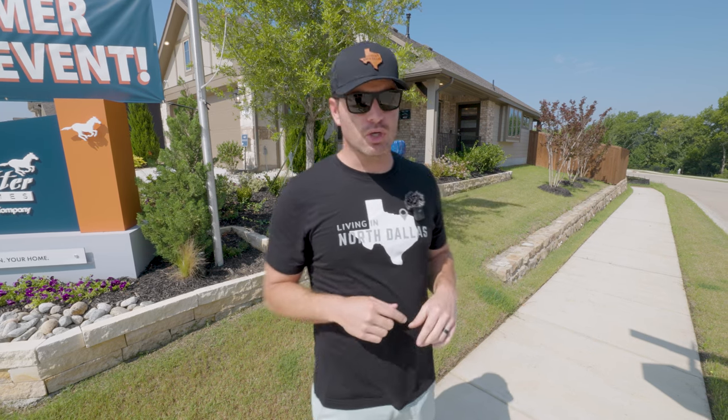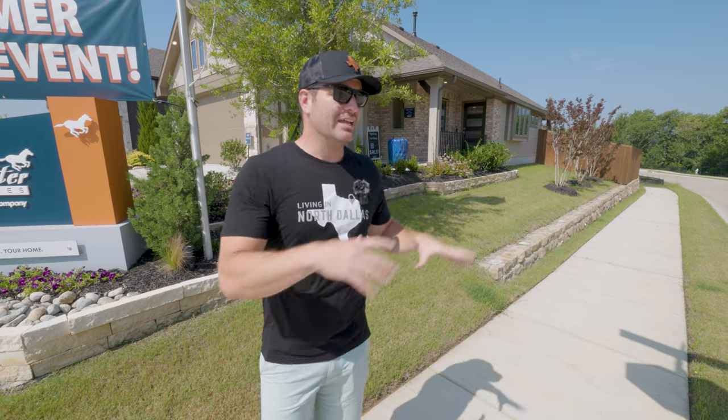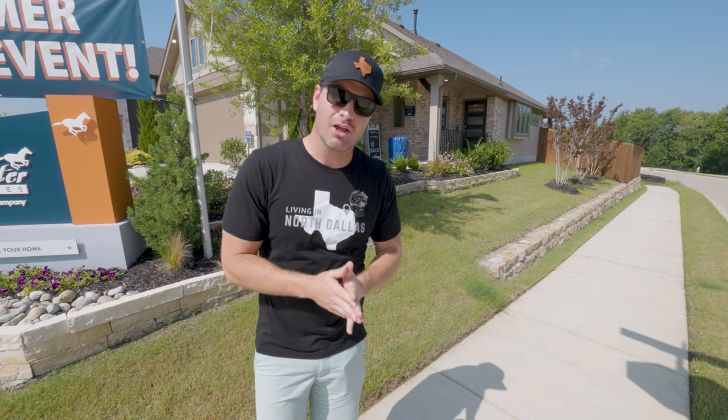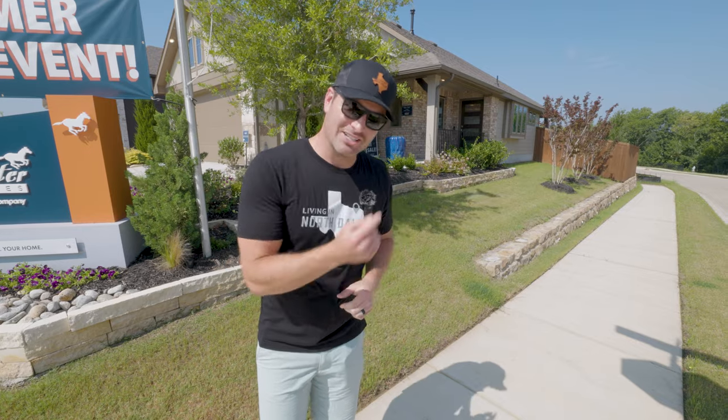You're also going to have the option to build a townhome — two attached homes — that's another option for you out here. But we're going to be showing you the Melrose. It's a single family home, not very big, but it's a beautiful finish out for only 1,277 square feet. You can build this for the very low $300s, around $309,000. So let's go ahead and check it out.